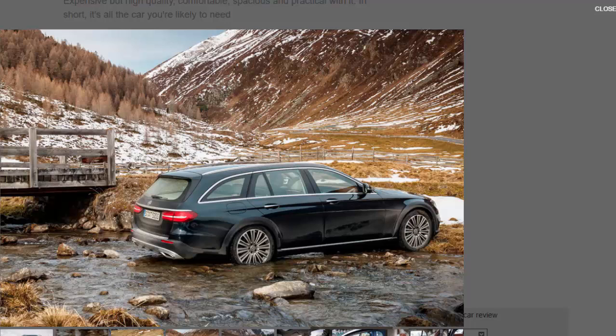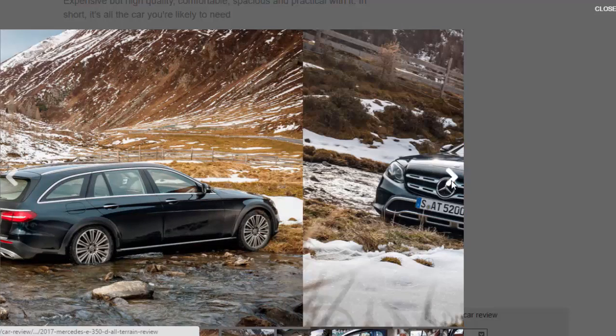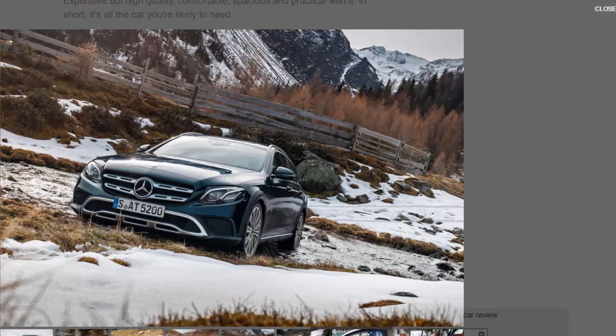Predictably, the styling changes inside are less distinctive than those outside. They include unique brushed aluminium trim within the dashboard, stainless steel pedals, and floor mats with All-Terrain lettering. The equipment level is based on the AMG Line of the standard E-Class estate.